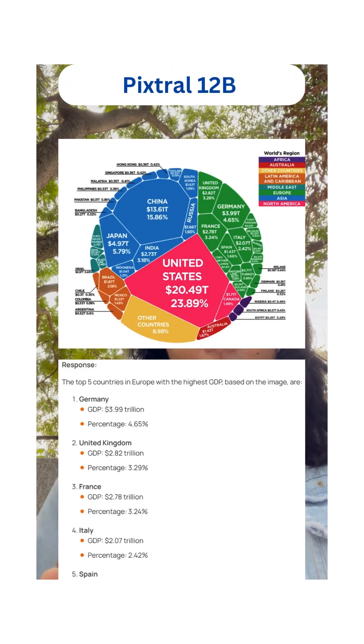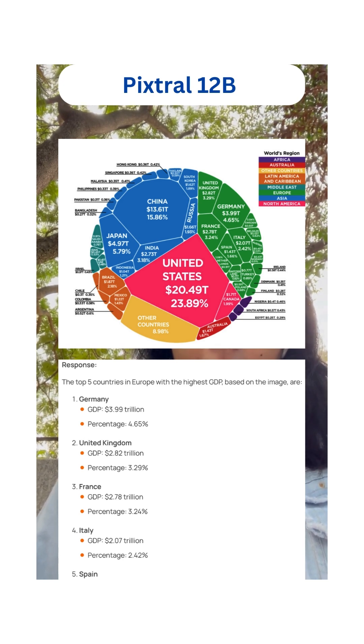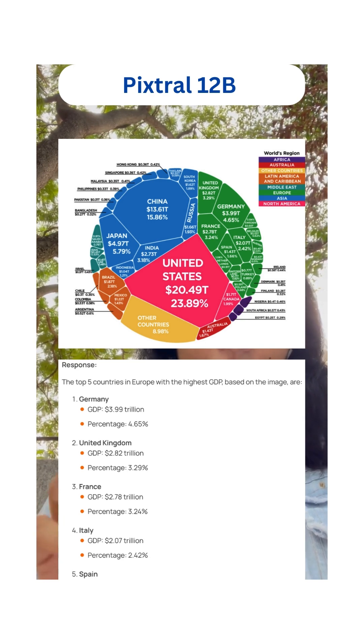So what can Pixtral 12B do? Imagine you have a complicated figure like this and you would like to know which countries in Europe have the highest GDP. Pixtral can reason over this, and this is what its response looks like.